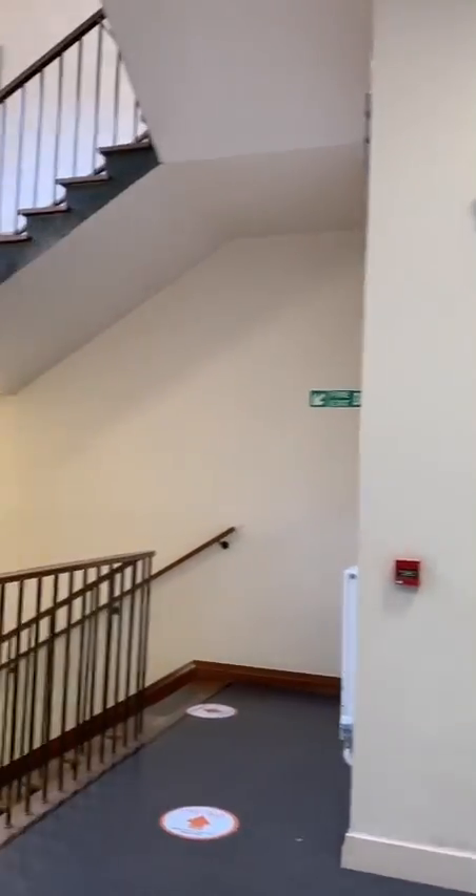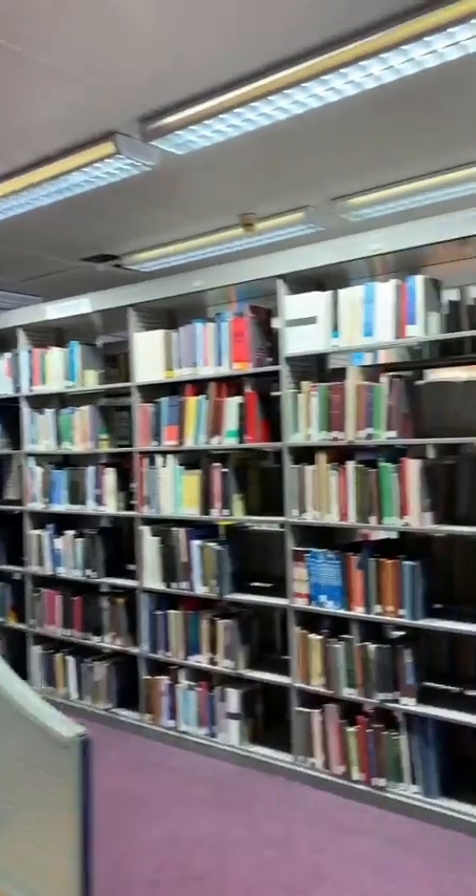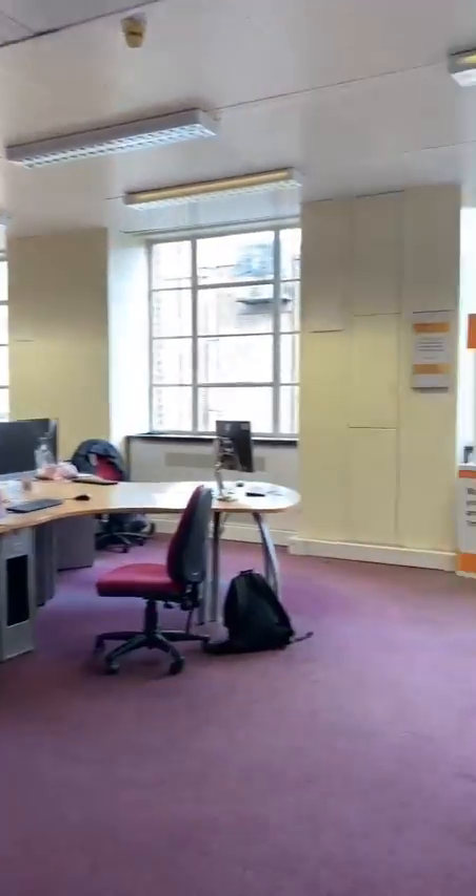Now I'm heading upstairs to the Barnes Library, our very own library here in the medical school dedicated to medicine, biosciences, health sciences and sport. There's plenty of study space here too.